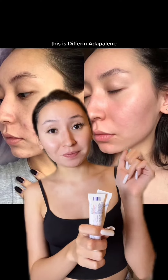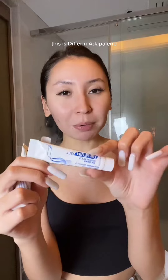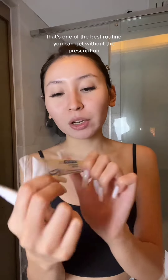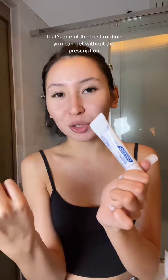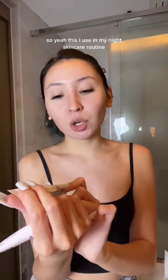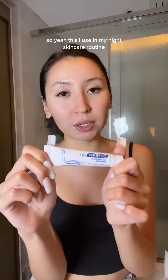This is adapalene. Adapalene is a form of retinoids — it's one of the best retinoids you can get without a prescription, and I found it on iHerb. I use this in my night skincare routine.